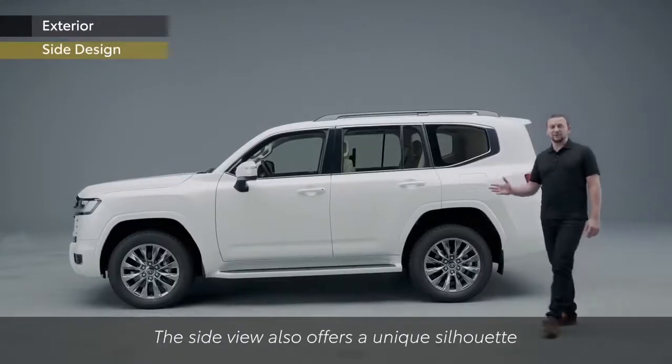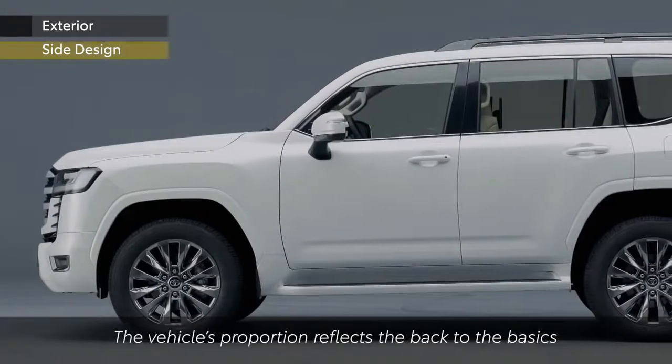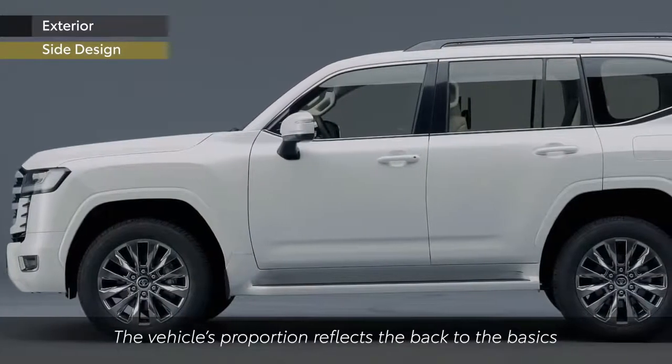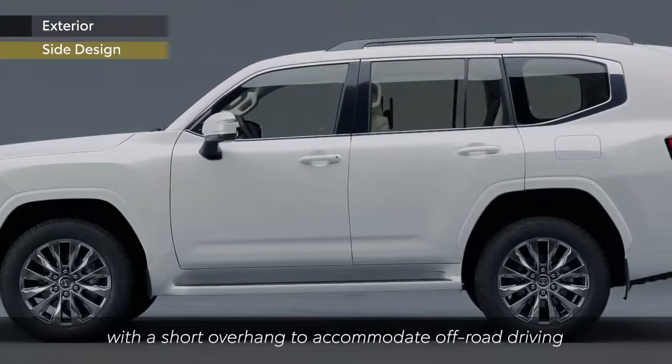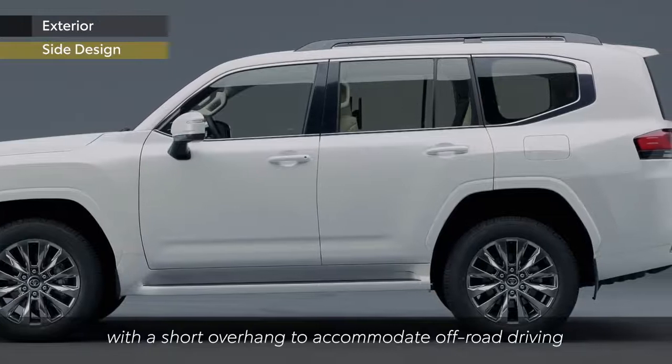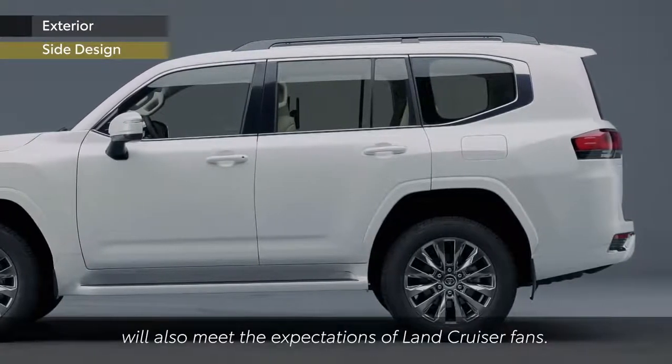The side view also offers a unique silhouette reflecting the heritage handed down from generations of Land Cruisers. The vehicle's proportion reflects the back-to-basics approach with shifting the cabin rearward. The shape of the bumper with a short overhang to accommodate off-road driving will also meet the expectations of Land Cruiser fans.